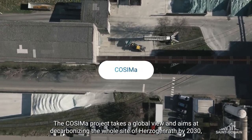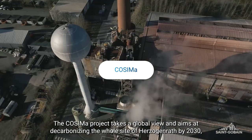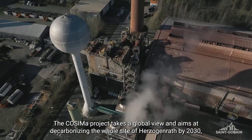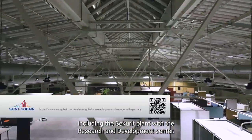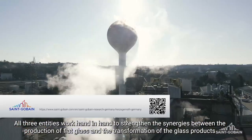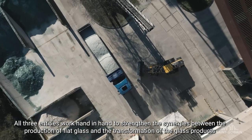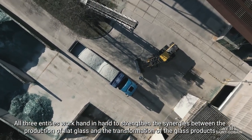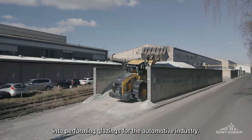The COSIMA project takes a global view and aims at decarbonizing the whole site of Herzogenrath by 2030, including the Securit plant and the Research and Development Center. All three entities work hand in hand to strengthen the synergies between the production of flat glass and the transformation of the glass products into performing glazings for the automotive industry.